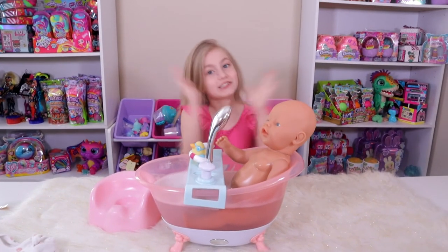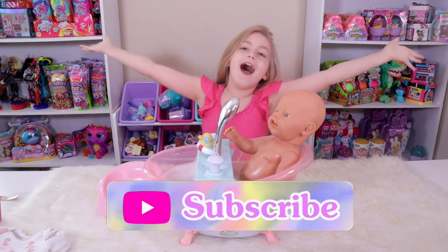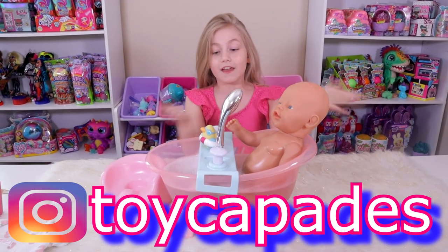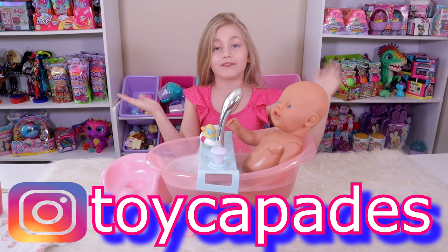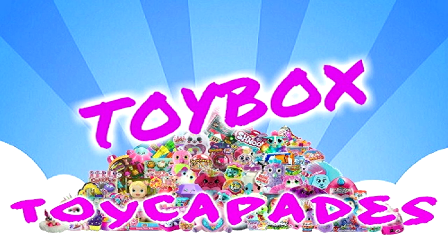I hope you guys enjoyed this video! If you did, give it a big thumbs up and subscribe. Go comment down on our Instagram if you liked this and let us know what you think. Have you become a member of the Toy Capade Squad yet? Click that red subscribe button and you can be an official Toy Capader. Follow us on Instagram for bloopers, sneak peeks, behind the scenes and more. Thanks for watching!